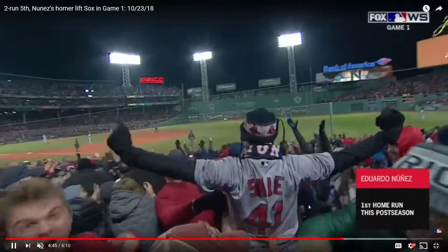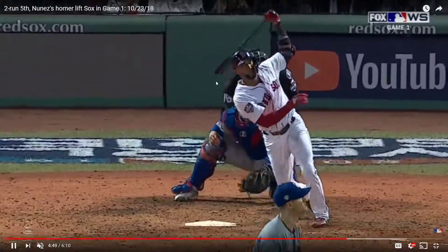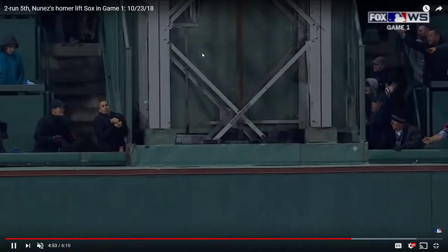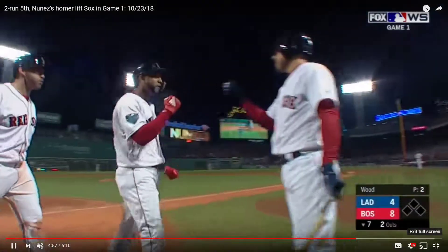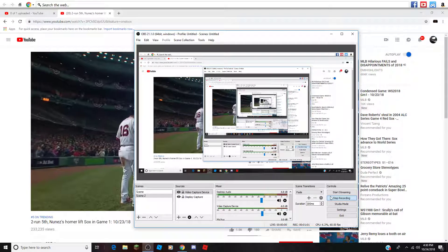And the Red Sox lead it 8-4! I didn't know if this ball had the height to get out, but what a shot by Nunez! That ball's hammered to left field — this ball is back — this ball is gone! A 3-1 homer for Eduardo Nunez! It's 8-4 Red Sox!